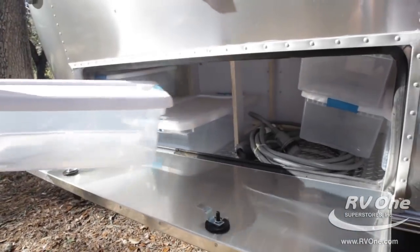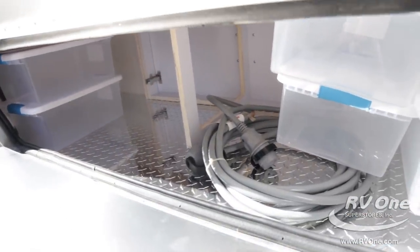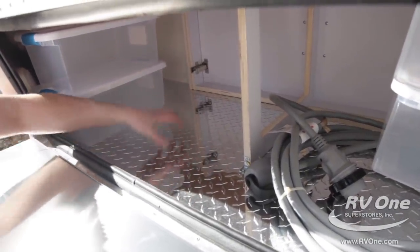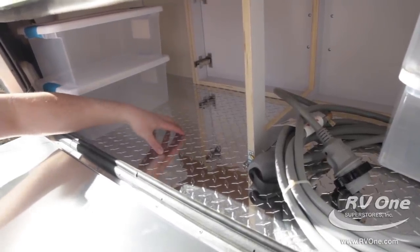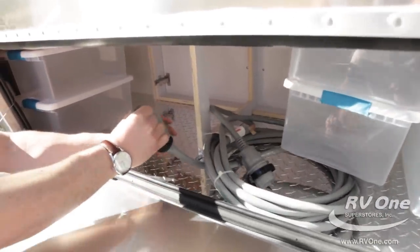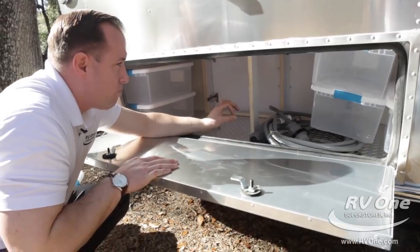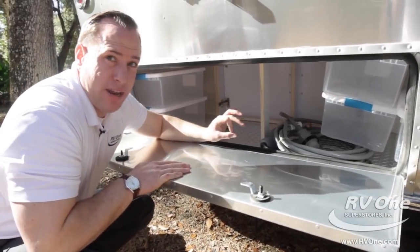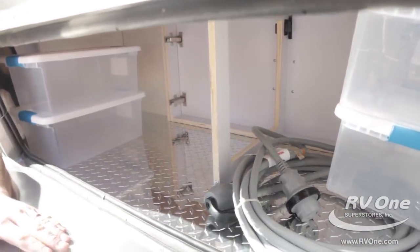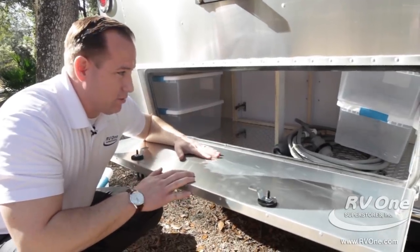Look at all the storage in here. Airstream actually gives you Rubbermaid trays. Look how well this is finished off inside — upgraded diamond plating, nice and durable. You can throw hitch equipment in here and your power cord. This year they put a little handle on it so you can unplug it a little easier. There's no chipboard, no particle board, no off-gassing in any Airstream trailer. You can tell the quality when you open up the storage compartment. Airstream isn't scared to show you how it's built.